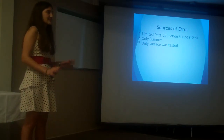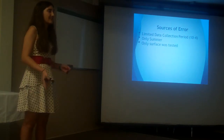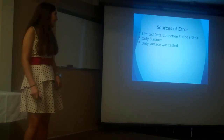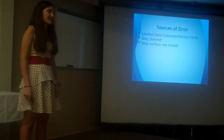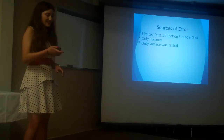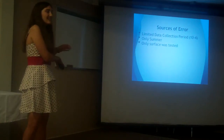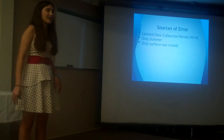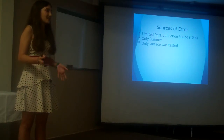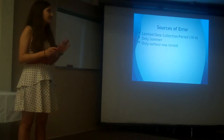However, there were a few sources of error. There was a limited period for data collection — between 10 and 4 — because this boat basin is on NASA property, so I could only go there during public viewing hours. This was also only conducted during the summer, so if the animal boxes are eventually built, they could only be there during summer months. I only tested the water at the surface, but the water is no more than about 2 meters at the deepest point I tested, so I doubt the water quality would be significantly different at depth.